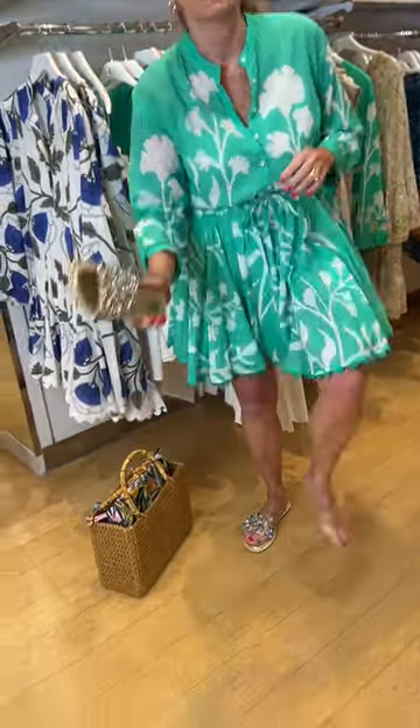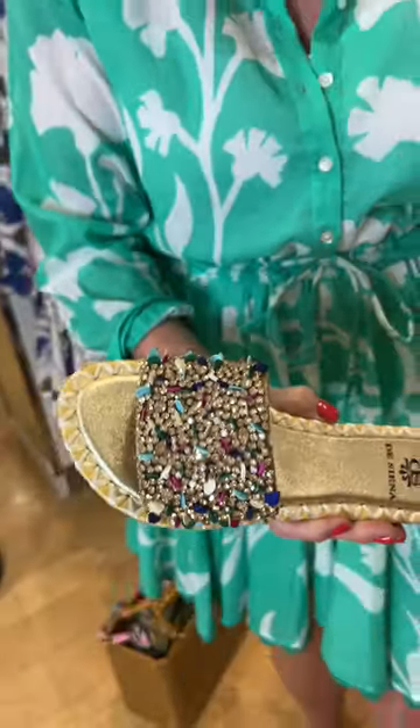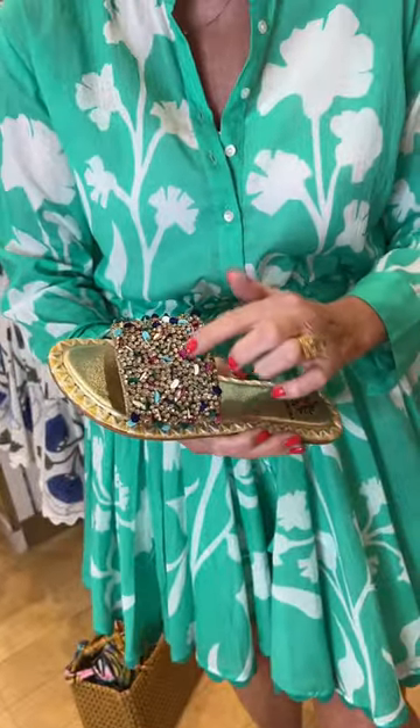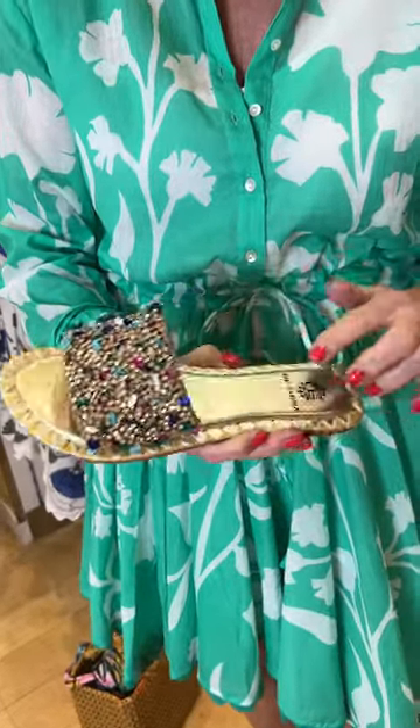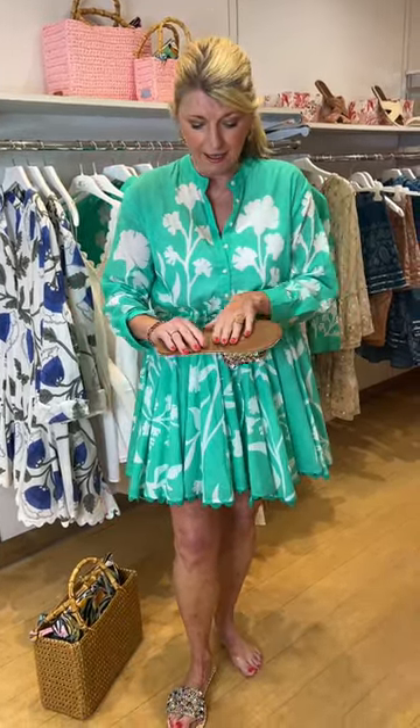And on my feet, I've got the gorgeous De Siena jewelled Chanel sandals — not spelt as in the classic Chanel — with all these lovely colours of pink and royal and green. It's got a padded sole. Most people aren't sure about them because they're so flat, but because of that padded sole, you have got some lift in there as well. They're a beautiful design with textured bottoms so you don't slip, and they're true to size.